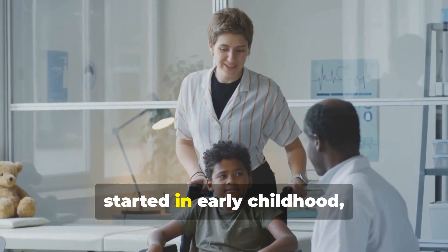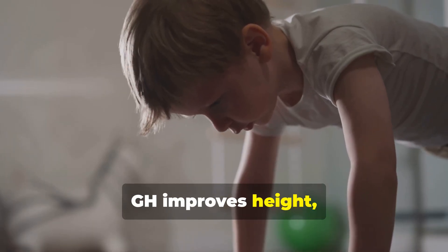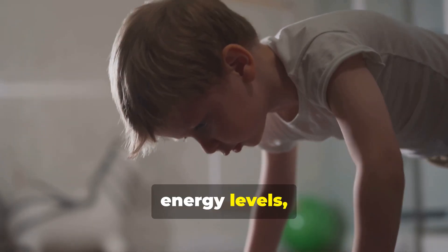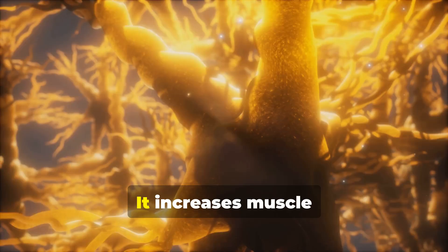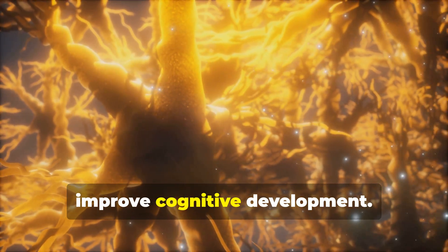Growth hormone therapy, started in early childhood, is now standard of care. GH improves height, body composition, energy levels, and physical strength. It increases muscle mass while decreasing fat and may also improve cognitive development.